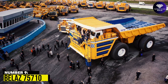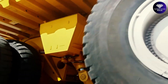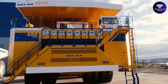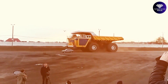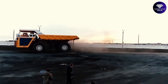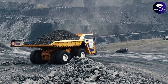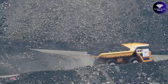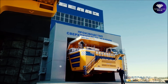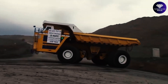Number 9: Belaz 75710. The Belaz 75710 is the absolute heavyweight champion in the world of dump trucks. With a jaw-dropping payload capacity of 450 metric tons — that's 496 US tons — the Belaz 75710 can move mountains of materials in a single trip, saving time and increasing productivity. Its twin diesel engines deliver a staggering 4,500 horsepower, providing raw power to conquer the toughest terrains with ease.